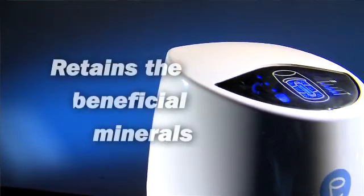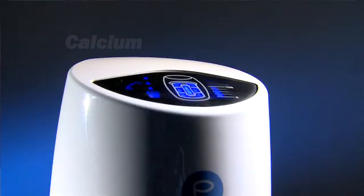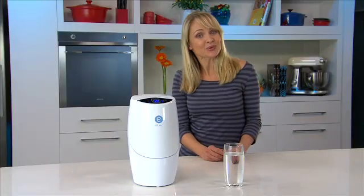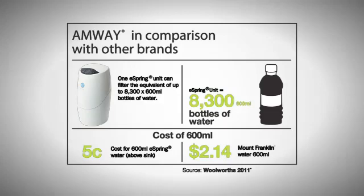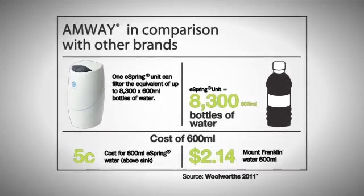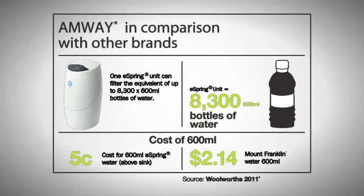Yet retains close to 100% of beneficial minerals, including calcium, magnesium and fluoride. And eSpring is highly economical. When compared to other bottled water brands, eSpring delivers pristine pure water for only 5 cents per 600ml.